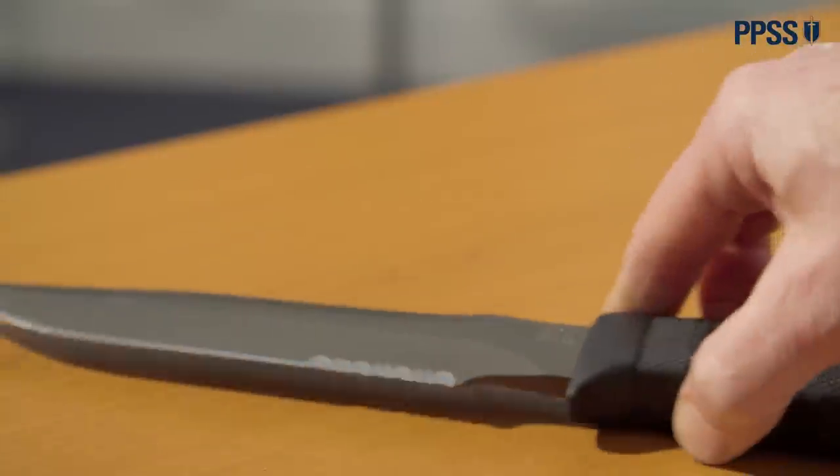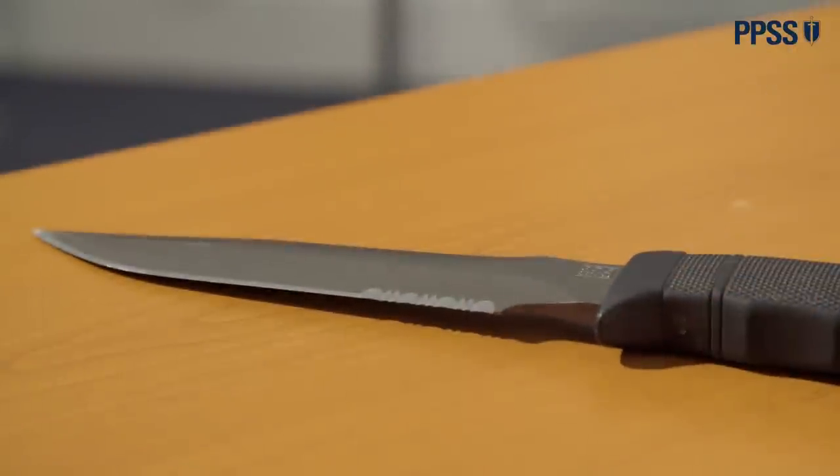That is one of the best combat knives I have seen, so this is definitely not a trick. I believe if our body armor protects you from a combat knife like that, it's going to most likely protect you from a knife people usually find on the street or in the kitchen drawer.